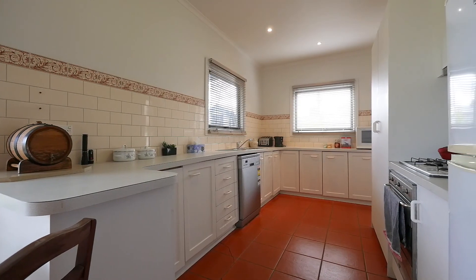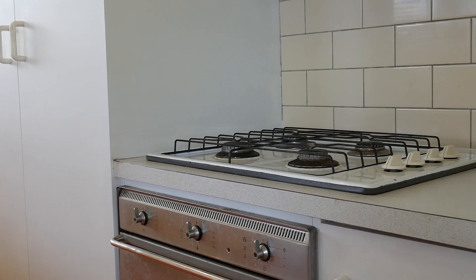The kitchen provides plenty of cupboards and bench space, along with a dishwasher, cooktop, and oven.